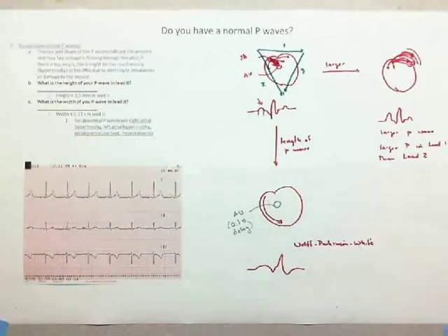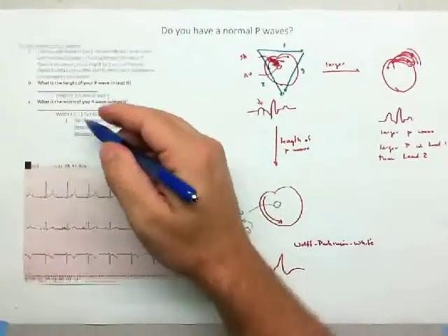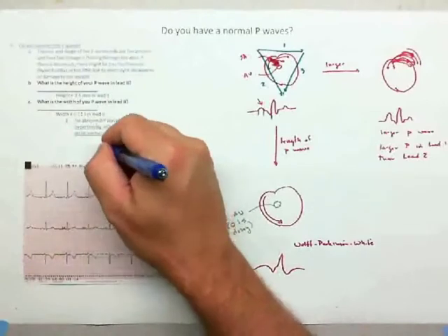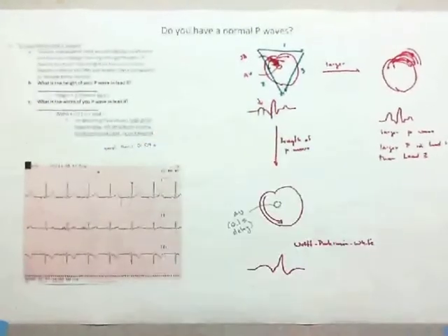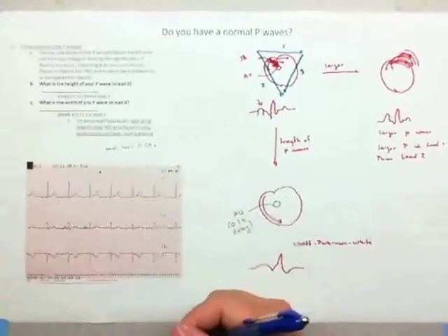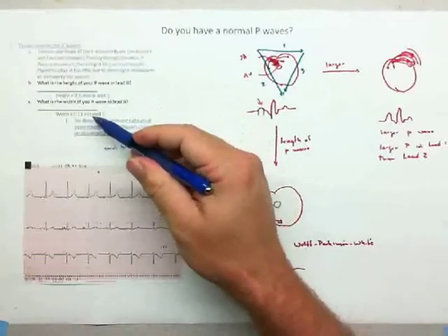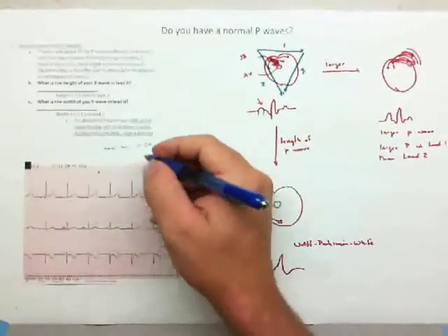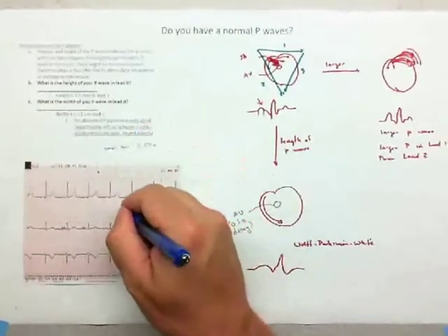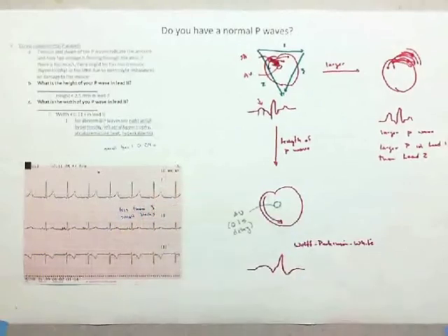To measure P wave width, find the P wave and look at the length. In an ECG, each small box equals 0.04 seconds. So if a P wave is one small block wide, that's only 0.04 seconds. You want the width to be less than 0.11 seconds — essentially the P wave needs to be slightly less than three small blocks wide.